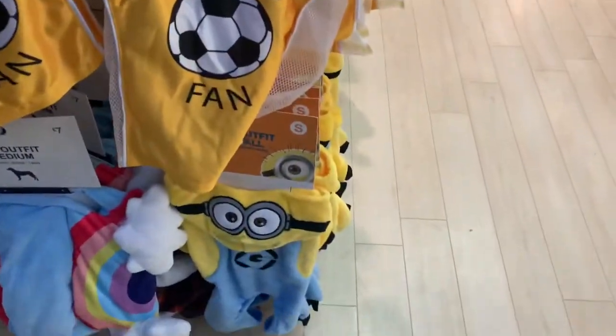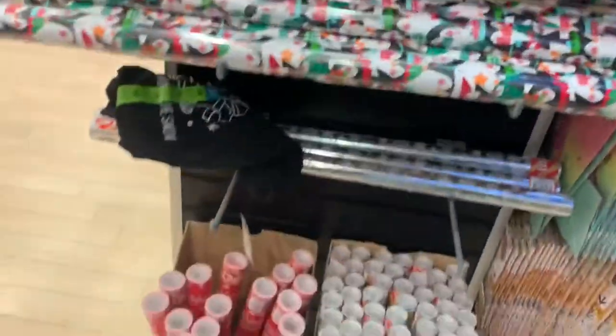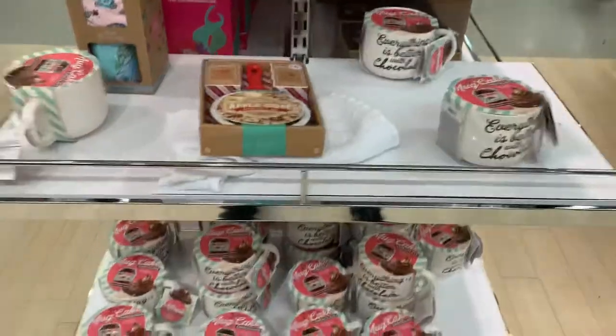Minions doggy costumes. There's some clothing they've got - can't see any of these. Good sets.